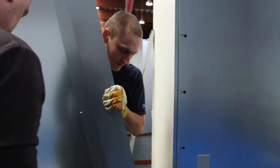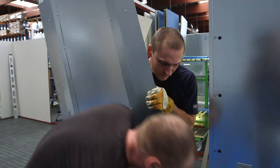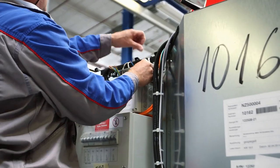We are the only cabin manufacturer for Meyer Shipyard, so we have a really close relationship.